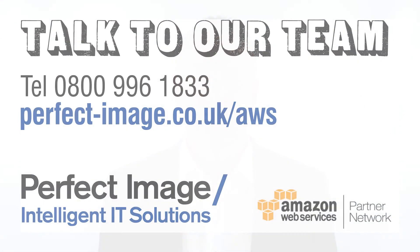If you'd like to find out how to make the most of mobile device management in your organisation, please contact us for a free consultation.